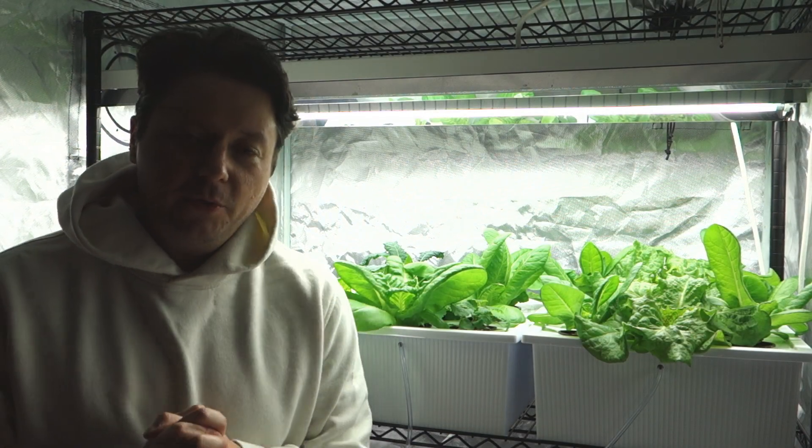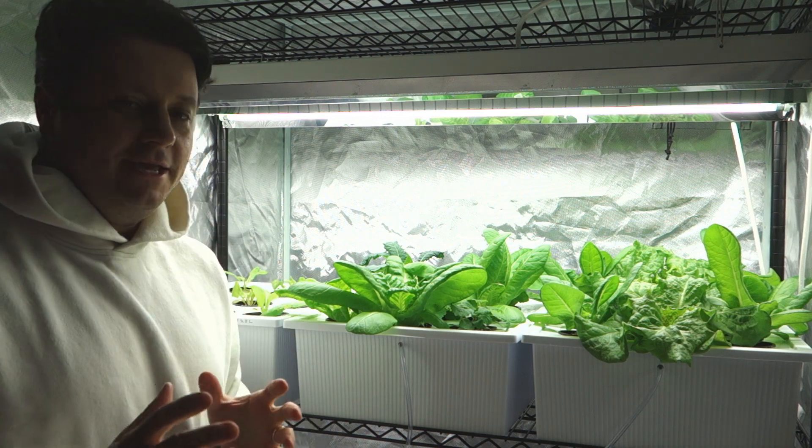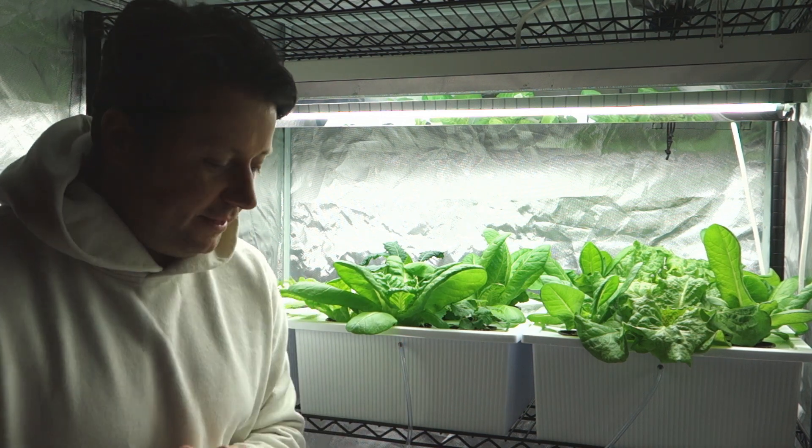What's up everybody? It's Mike here with Grow Indoors 365. Thank you so much for tuning in. Today is April 24th, Friday. Thank God it's Friday — I love Fridays.